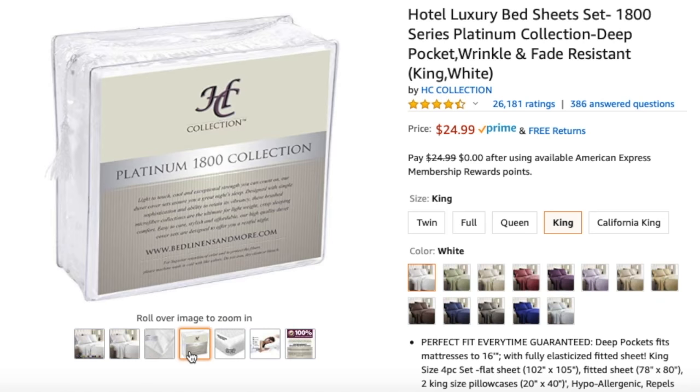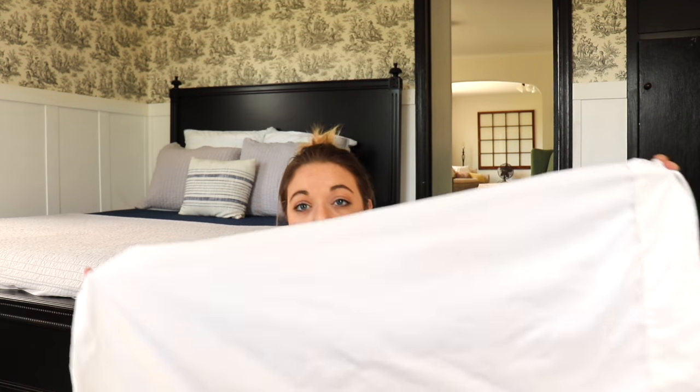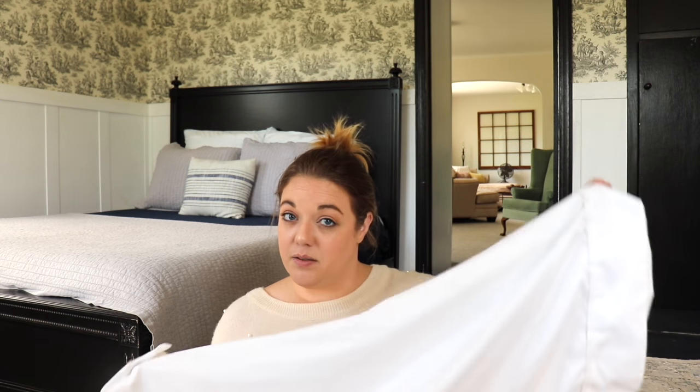The first brand of sheets I bought from Amazon was from the Hotel Collection — the Hotel Luxury Bed Sheet Set 1800 Series Platinum Collection, deep pocket, wrinkle and fade resistant. I did really like those sheets. They're very thin. This is the king pillowcase from that collection. The only thing I didn't like is I have very hard water here at the house and these got pretty dingy. If you have hard water, you know how hard it is to keep your whites white. I do use OxiClean, I do soak them, but these tended to get a little bit dingy.